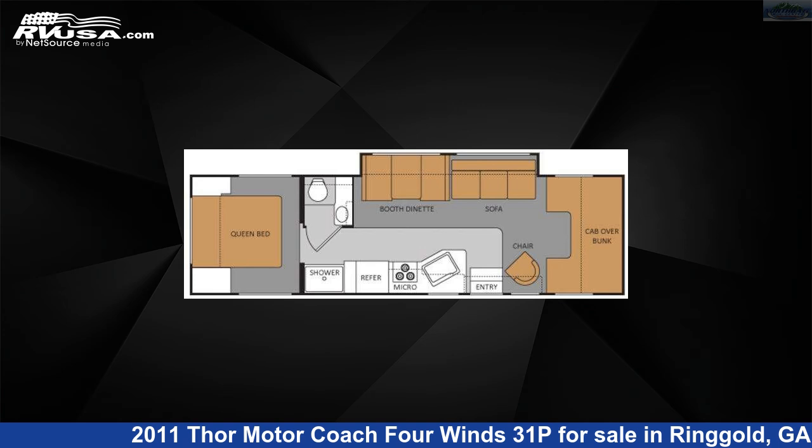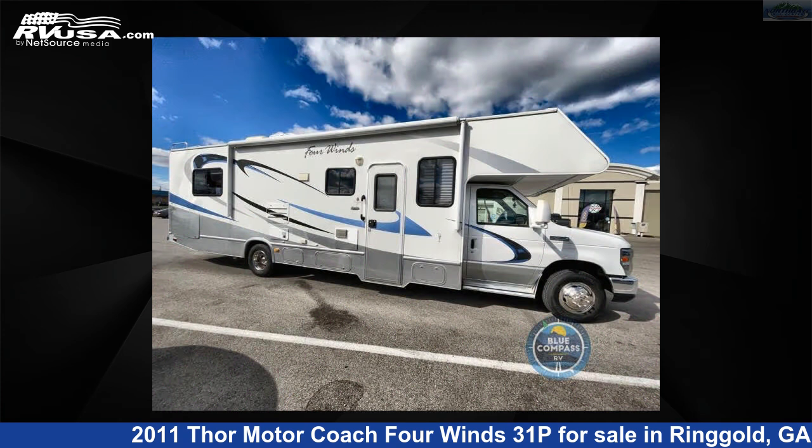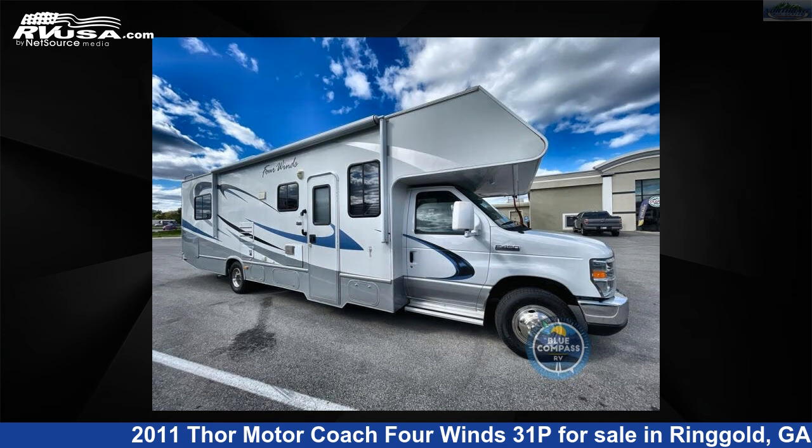This 2011 Thor Motor Coach Four Winds 31P is a Class C RV. It is located in Ringgold, Georgia 30736 and is offered for sale by Northgate RV Center.